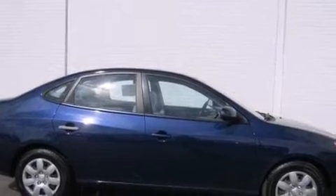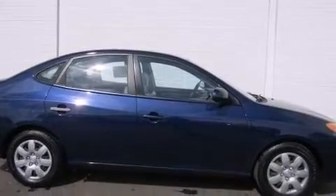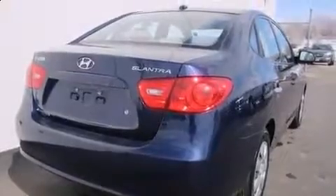You're going to love the 2007 Hyundai Elantra. This four-door, five-passenger sedan has just over 80,000 miles. It features a front-wheel drive platform and an automatic transmission.